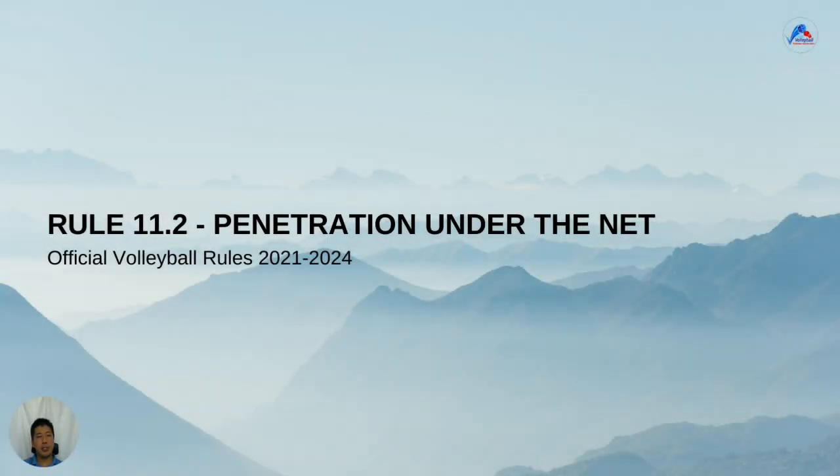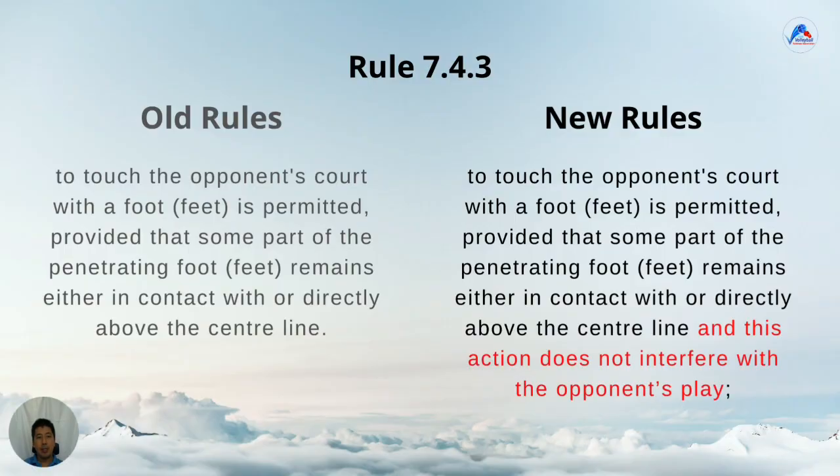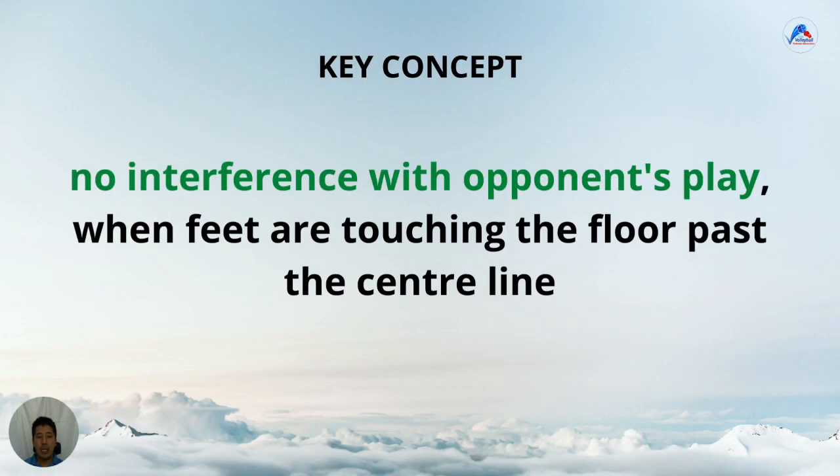Let's look at penetration under the net. To touch the opponent's court with a foot is permitted, provided that some part of the penetrating foot remains either in contact with or directly above the centreline. That is the same as the old rule. But they've added this: this action does not interfere with the opponent's play. So the key concept is, if your foot is touching the opponent's court, you cannot interfere with their play at all. So if the opposing setter trips over your foot, even though you have part of your foot on or above the centreline, it is still a fault. The old rule wasn't clear on this, and they added the wording to make it more clarified.